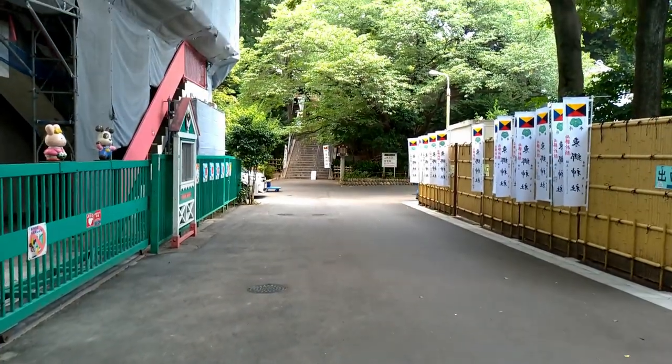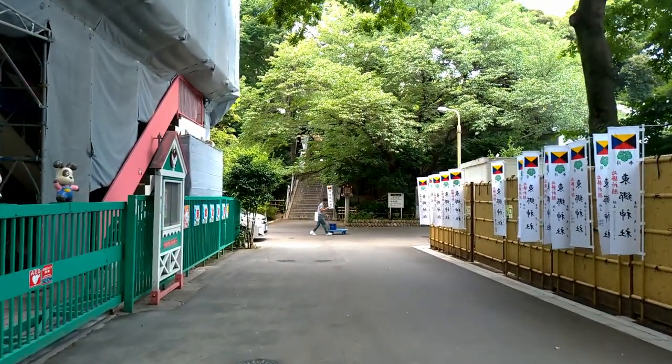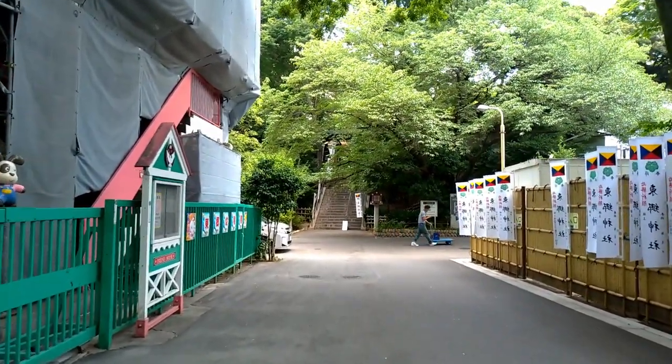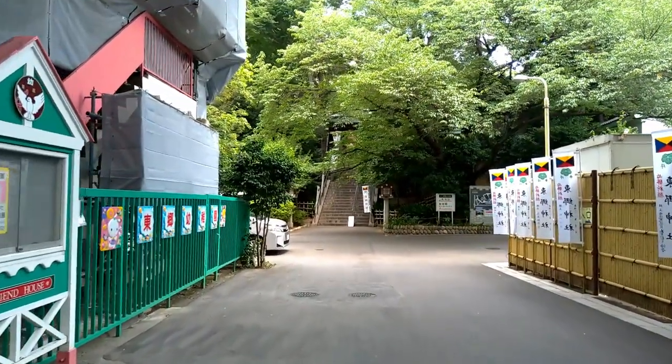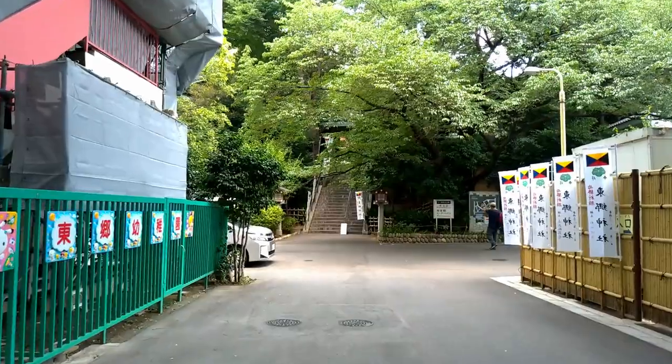Let's go! Oh, we have so many stairs to take. It's really hot today.